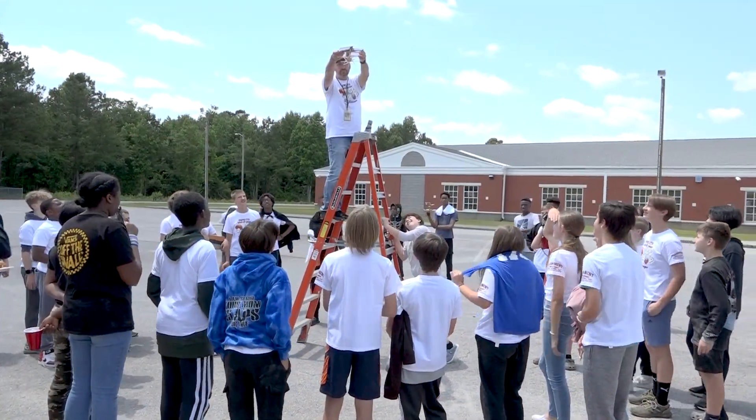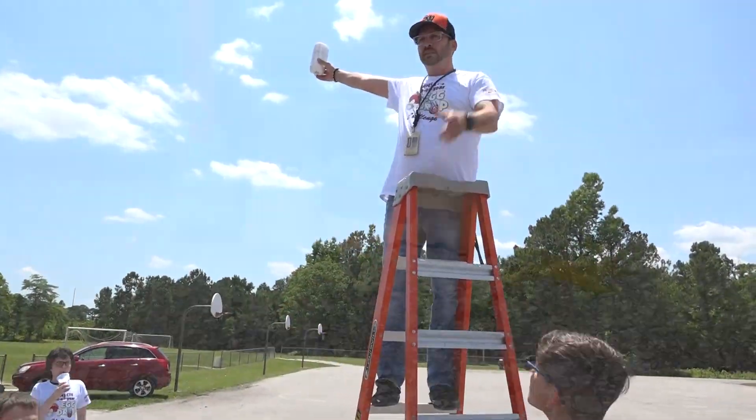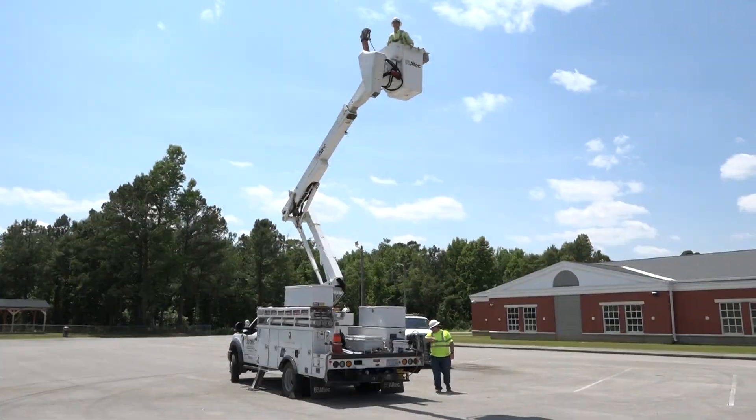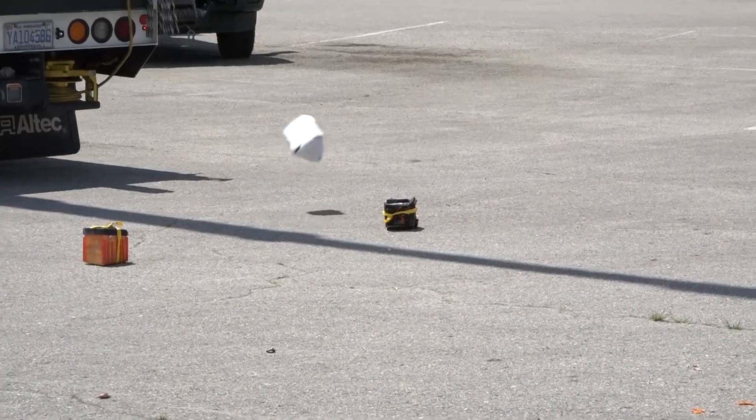Today's objective was to introduce them to technology and engineering by challenging them to build a structure that can keep an egg safe from several levels. We started at 10 feet, then went to 20 feet, and then the finalists were able to get to 60 to 65 feet.